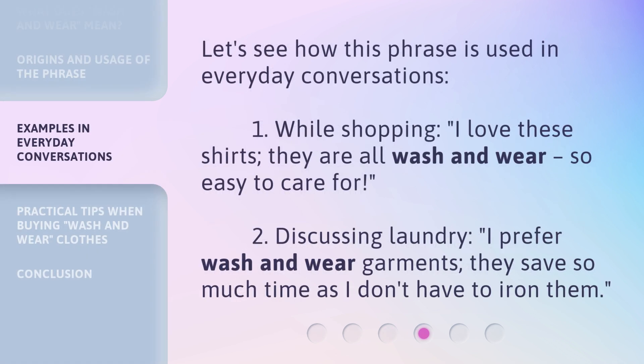Let's see how this phrase is used in everyday conversations. One — while shopping: "I love these shirts. They are all wash and wear. So easy to care for." Two — discussing laundry: "I prefer wash and wear garments. They save so much time as I don't have to iron them."